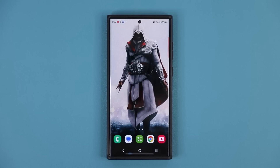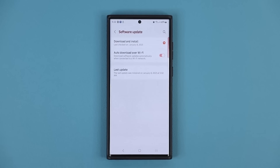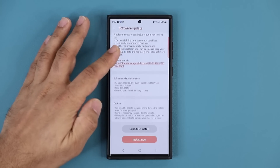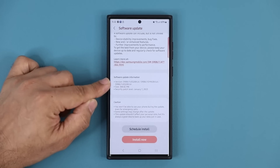Now let's look at the actual update. Go to Settings, scroll all the way down to Software Update, and when you click that you'll see a brand new update. Tap on Download and Install, and swiping down you can see this is the January 1st, 2023 update for the latest security patch levels.